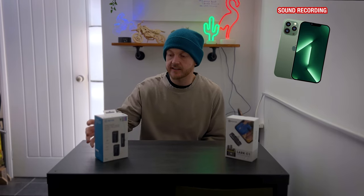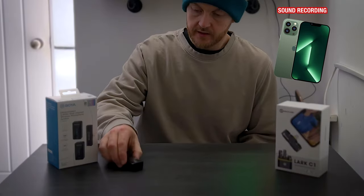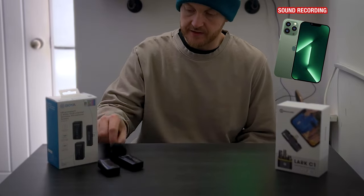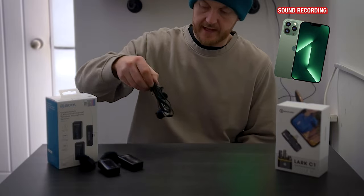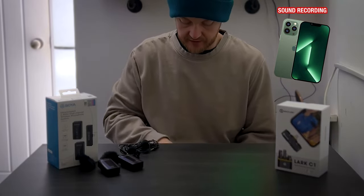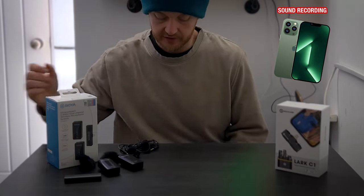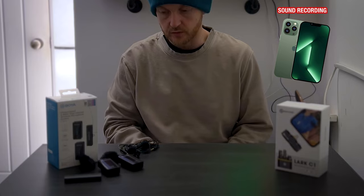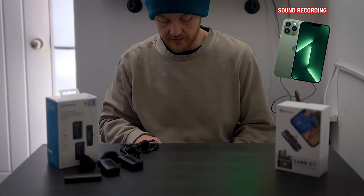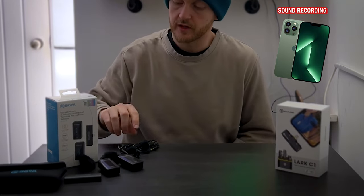Before we get in the car, let's see the contents of the box for the Boya. We have the transmitters — two of them — both with the dead cat. We have two lav microphones that plug directly into the receivers, and then we have the transmitter which plugs directly into the bottom of your iPhone, or you can get different models to suit whichever device you want. It also comes with a pocket for all your equipment.